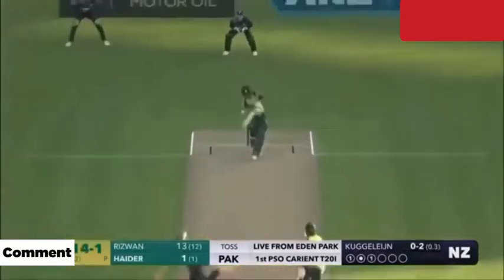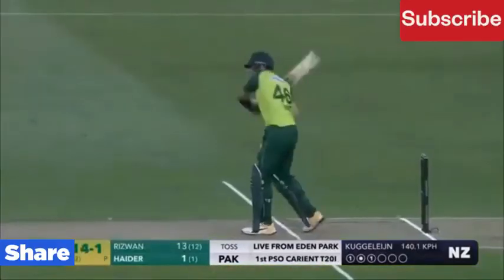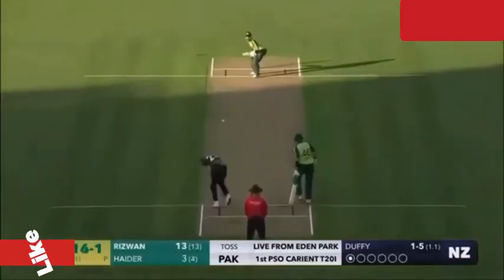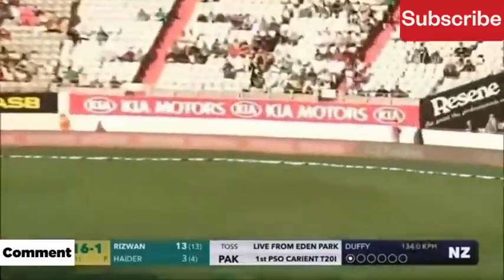There is no better sight than watching him bat at his best. That ball deserved the wicket — he is extremely unlucky not to have one. Brilliant from the bowler, and it looks like he really enjoyed it.